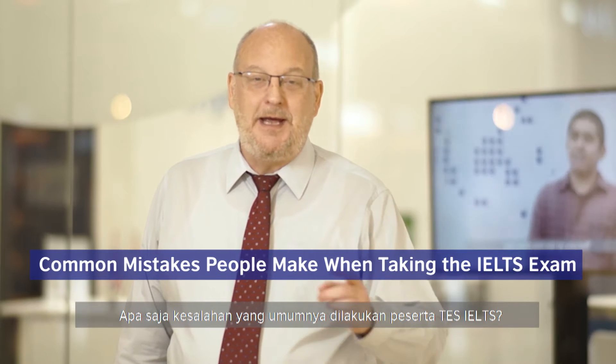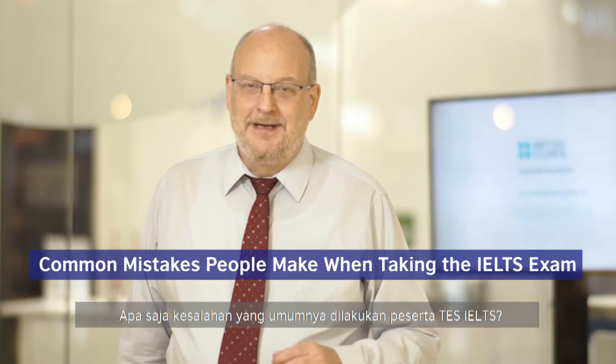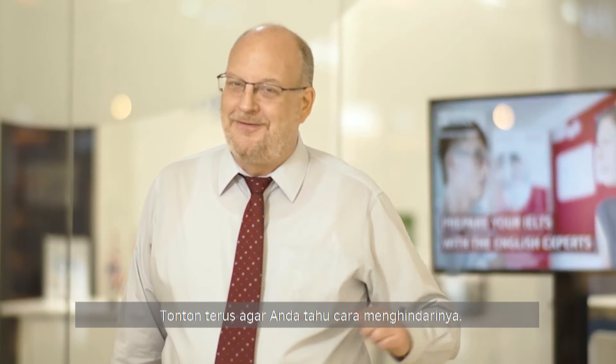What are some common mistakes people make when taking the IELTS exam? Stay tuned and we'll show you how to avoid them.